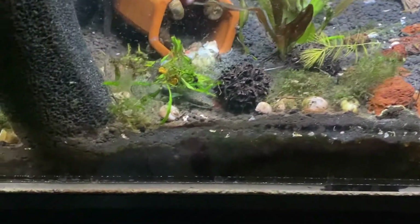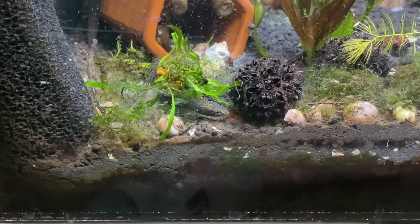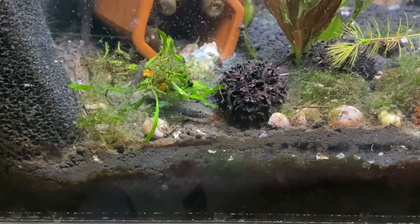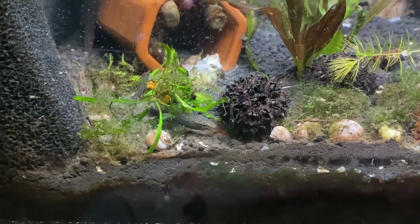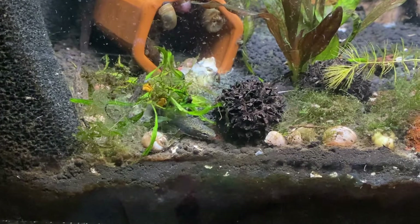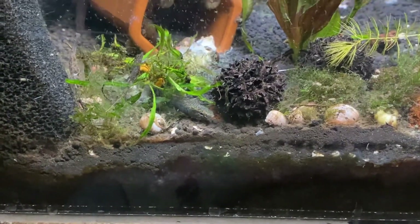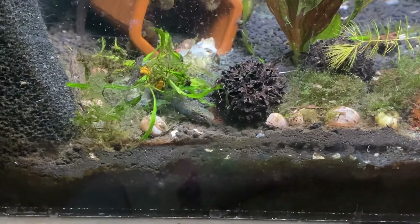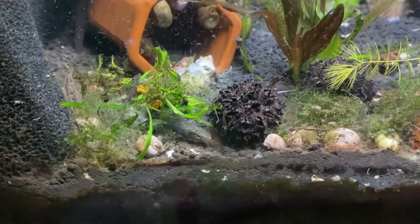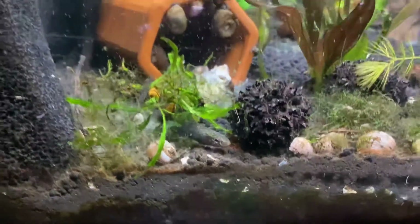There's the female — she's being sneaky down there. She's not prepared to breed, so she's not ready to court the male.